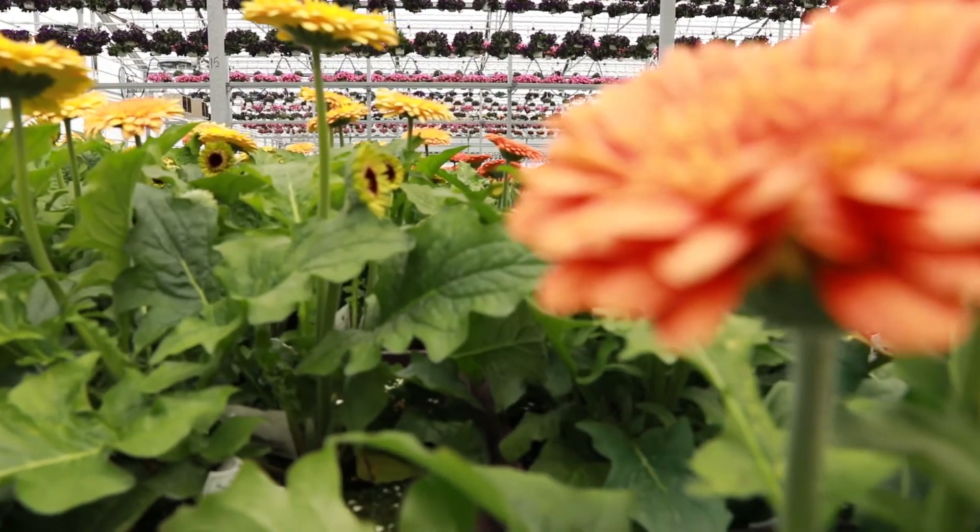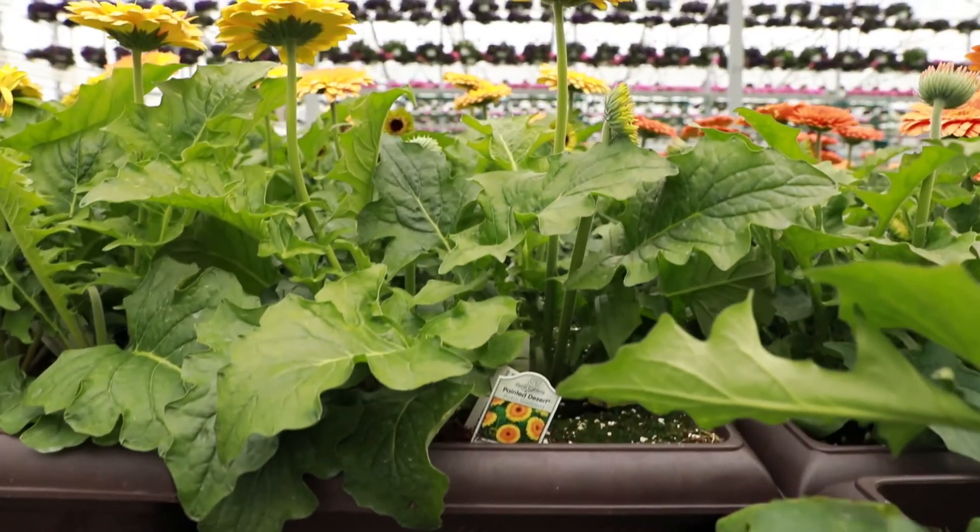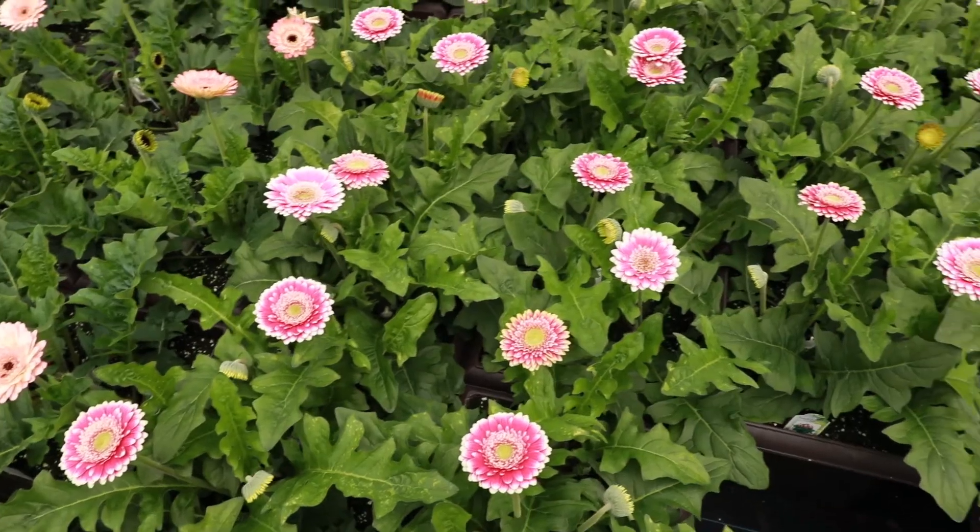The patio gerber is unique — it's a cross between a cut gerber and a potted gerber. This is a tissue culture variety, and whenever you use tissue culture, that's going to elevate the cost of the item. You'll find that this particular gerber is a little bit on the higher end of our pricing scale, but it's really worth it. The tissue culture gerber will produce unlike a normal seed gerber.